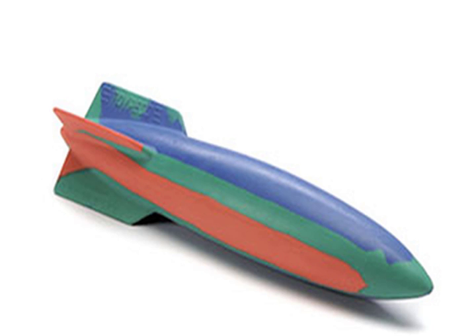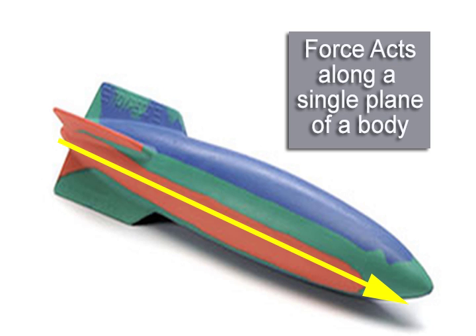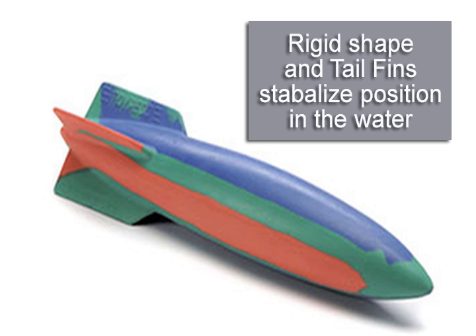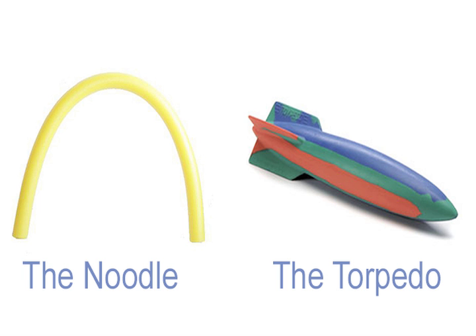In the example of the noodle versus the torpedo, the biggest reason the torpedo is able to do more work — or move farther in the water — is because its stable shape allows for a better center of pressure. This is a term in hydrodynamics that refers to how a force tends to act through a single point or plane on a body. The torpedo's rigid shape and tail fins stabilize its position in the water, concentrating the force along a much smaller area than the noodle, allowing it to hold a stable position over a longer distance. This means the forces acting on the torpedo are dissipated more slowly, allowing it to move further.